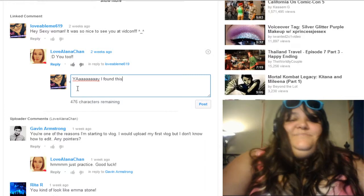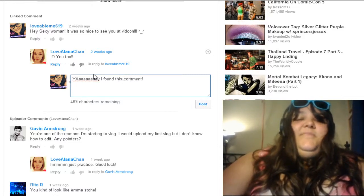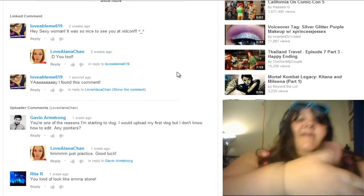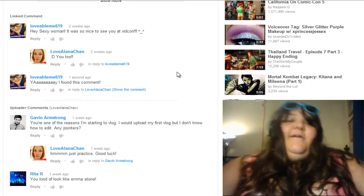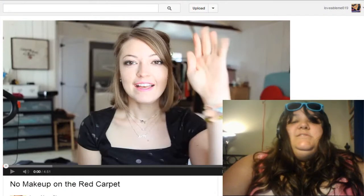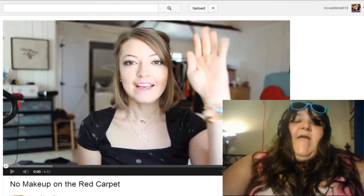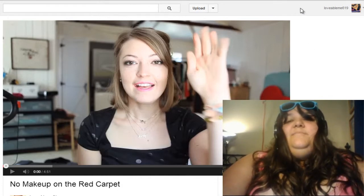Type your reply — apparently I can't spell 'comment' — and then post it. By the way, check out LoveAlanaChan; hopefully I said that right. Alana is amazing, she's always fabulous, she's funny, she's great — check her out.